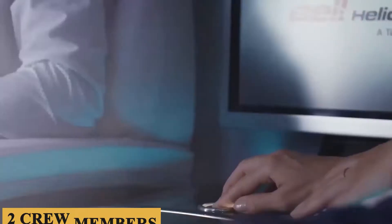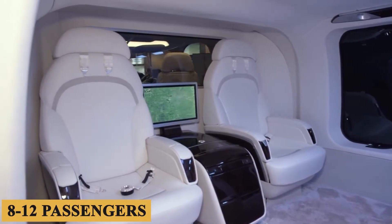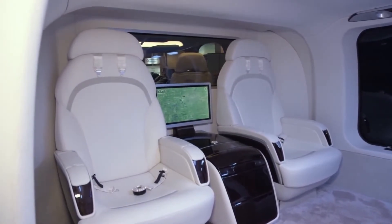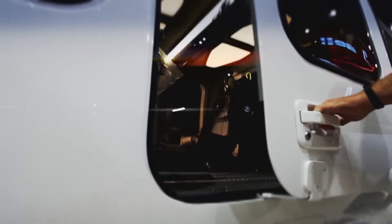In the VIP configuration, the focus shifts towards maximum comfort and luxury, accommodating 8 to 12 passengers with amenities that include individual climate control, extra legroom, and customizable interior decor.